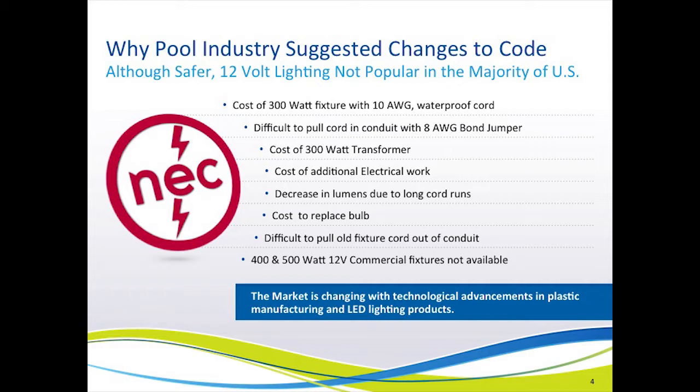Before we look at the specific changes to the code, let's look at why the swimming pool industry was interested in making 12-volt lighting more popular and easier to install. Although there are many jurisdictions in the United States that require 12-volt lighting, the great majority of the United States still uses line-voltage lighting, even though 12-volt lighting is safer. Note, it's not that line-voltage lighting isn't safe — it's just that 12-volt lighting is safer.